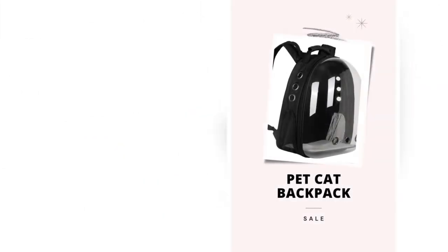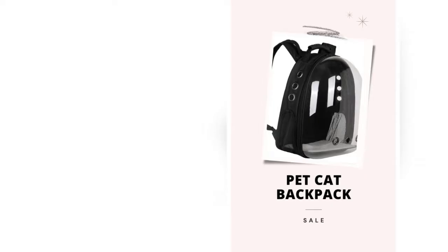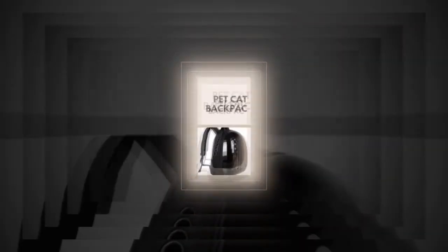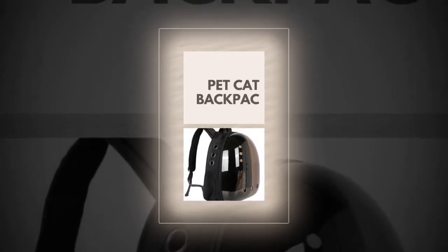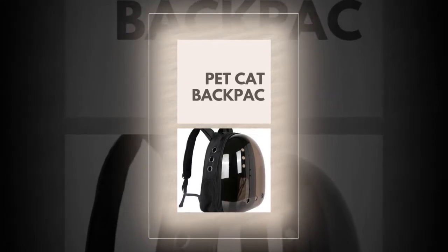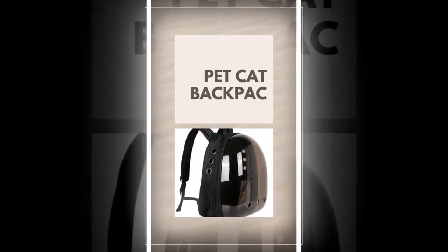Key Features: The Backpack Carrier Cat stands out with its unique features, including a transparent space capsule that lets your cat enjoy the view while feeling secure. This backpack is made from durable nylon material, designed to last and withstand travel demands. The secure zipper closure ensures your cat stays safely inside the bag.